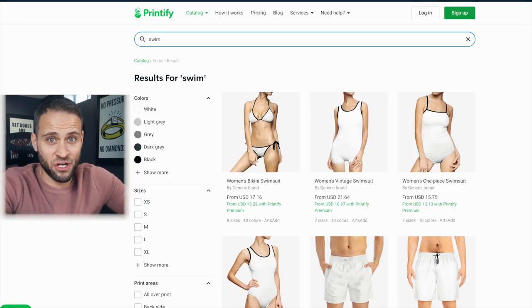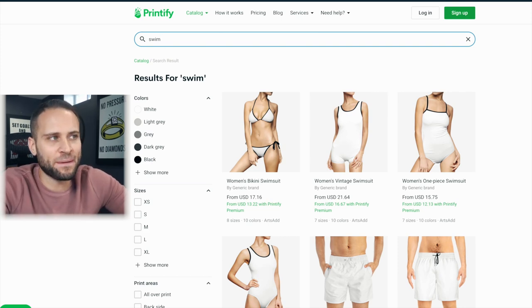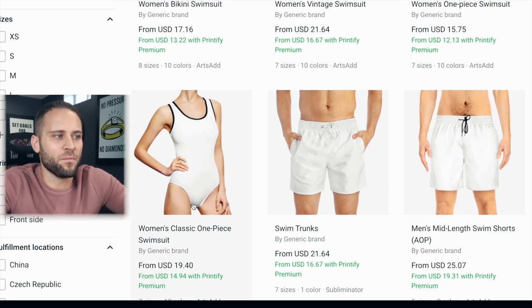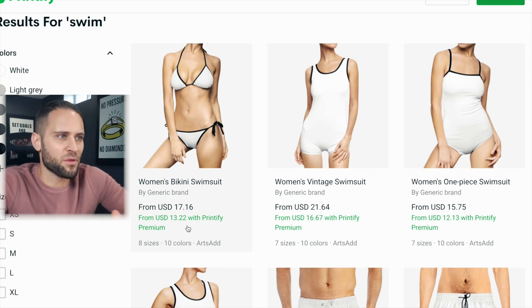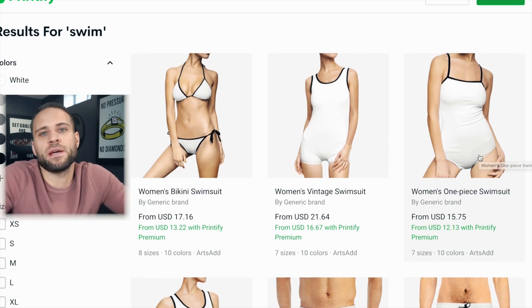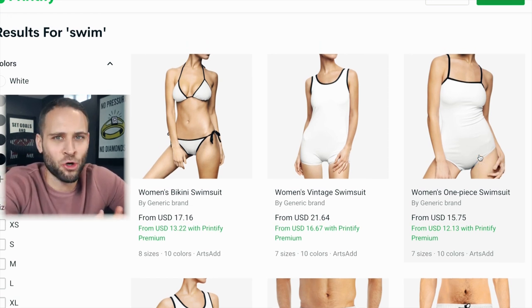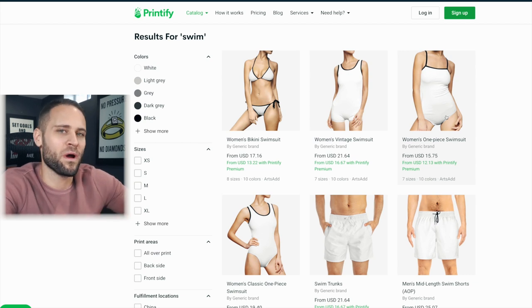Product number 64 is a women's swimsuit — I don't have a sample for this one. Inside the Printify app, they have four different options: bikini style, vintage style, one piece, and another one piece. They range in price from around $13 to $15 with a Printify Premium account. As this video was made in early November, you might not be selling a lot of bathing suits right now, but you could start planning for warmer weather next year.